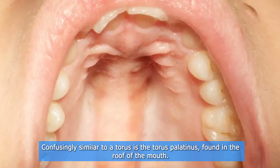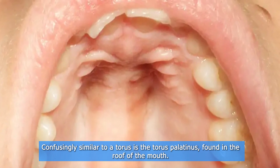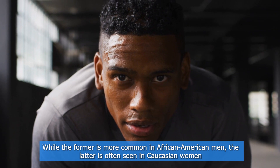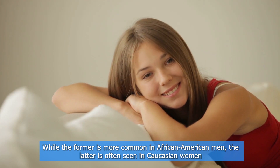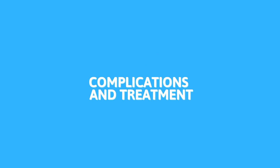Confusingly similar to the mandibular torus is the torus palatinus, found in the roof of the mouth. While the torus palatinus is more common in African-American men, the torus mandibularis is often seen in Caucasian women.